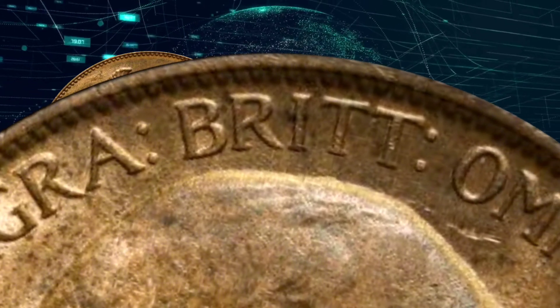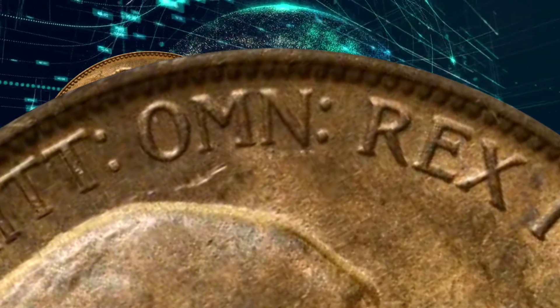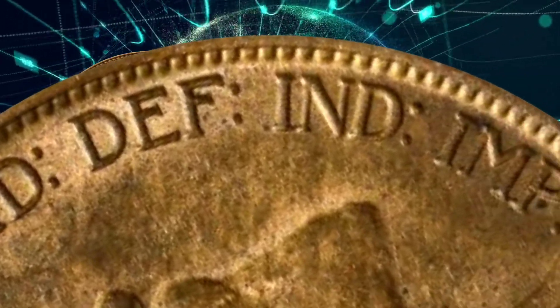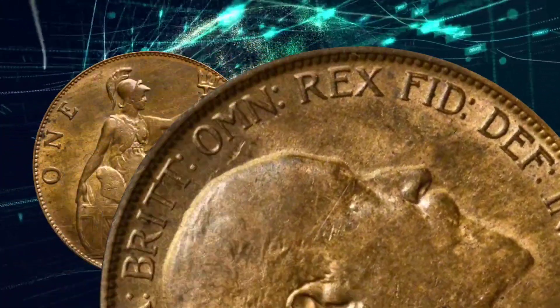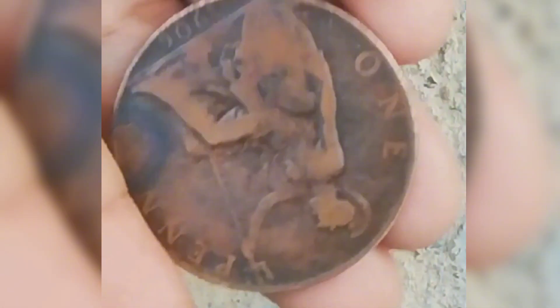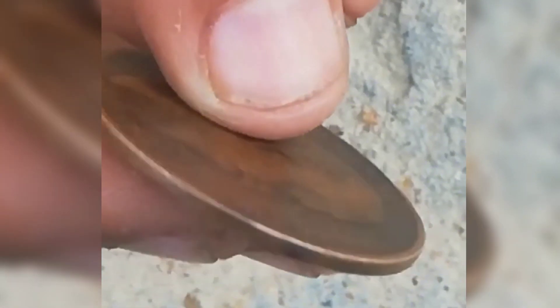The reverse of the coin displayed a seated Britannia, symbolizing the strength and unity of the British Empire. Britannia was holding a trident and a shield, and behind her was the British shield, while the sea raged beneath. The words "one penny" appeared above Britannia, and the date 1906 was featured below.